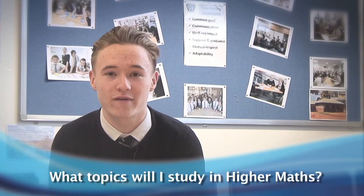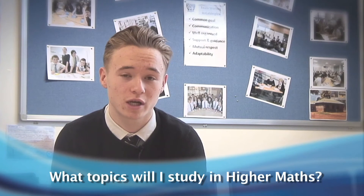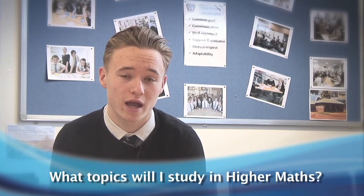In Higher Maths you develop subjects you've already covered at National 5, such as straight line, vectors, and trig equations. However, you also go into new branches of maths such as differentiation and integration, which are key to a lot of advanced maths further on — whether at university or in a job. These are really essential skills for problem solving in maths.